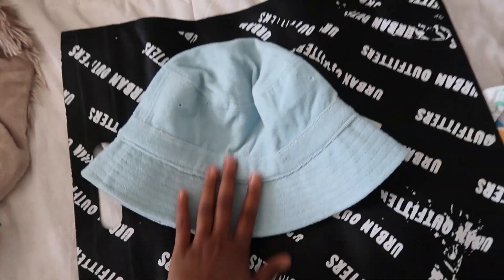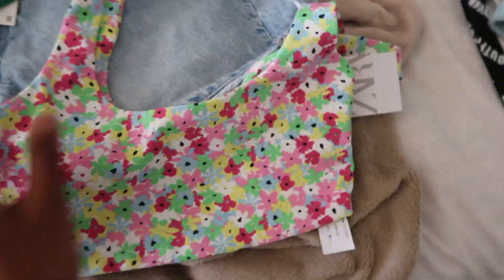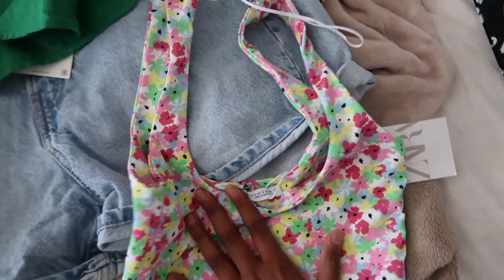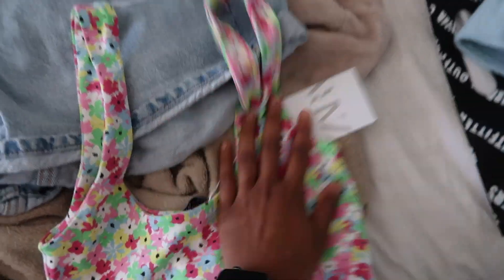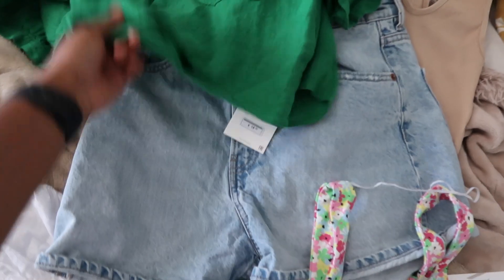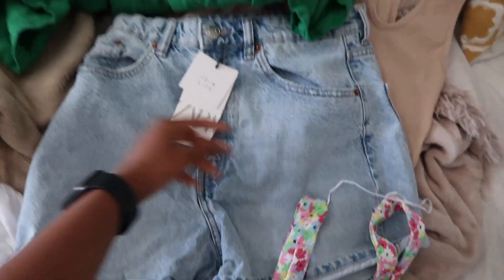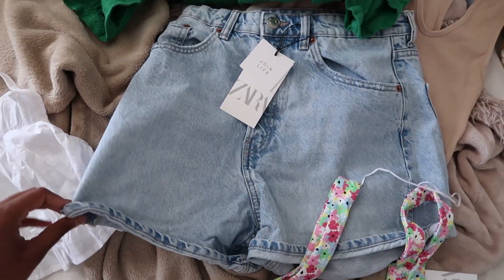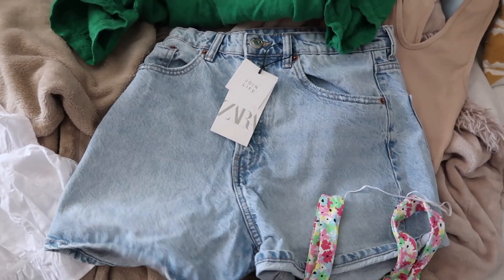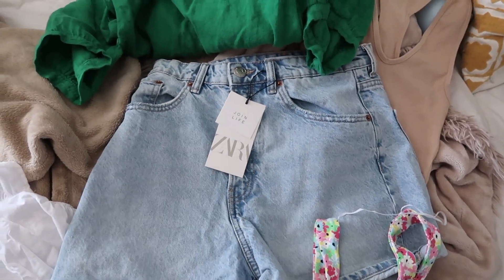Then I got this bralette-type top — I thought it'd be cute with some jeans or high-waisted shorts. The print is really pretty and it's from Zara. I also bought another pair of shorts — the mom short style. I have a different one from Zara with a slit on the side, but I wanted another pair. I love the way Zara fits.